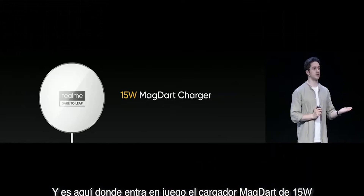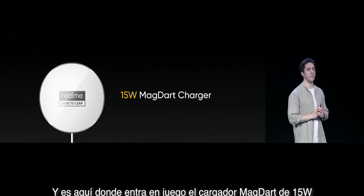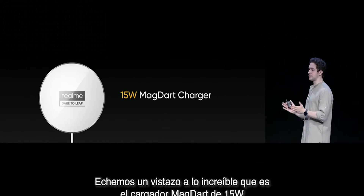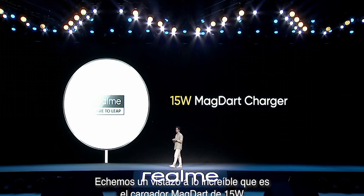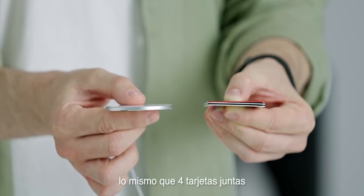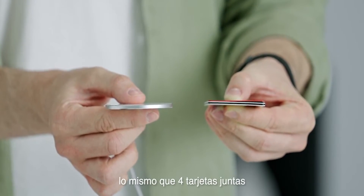The more minor announcement was the 15W version of MagDart, which is very, very thin — surprisingly thinner than Apple's MagSafe, which was actually quite surprising to me. They say you can stack four ATM cards together and it's still as thin as that, which is very shocking.